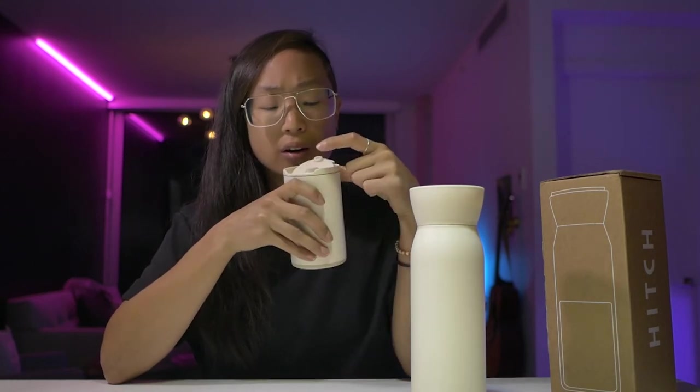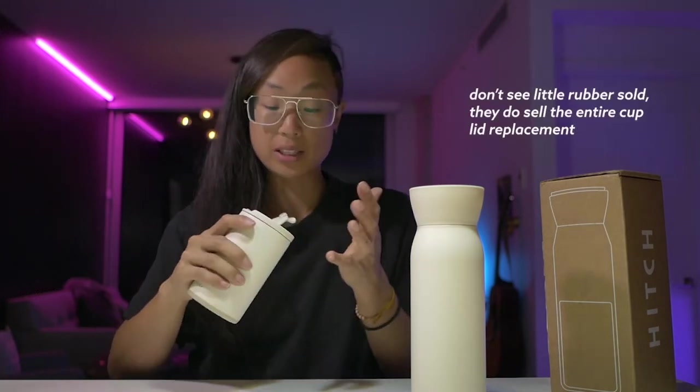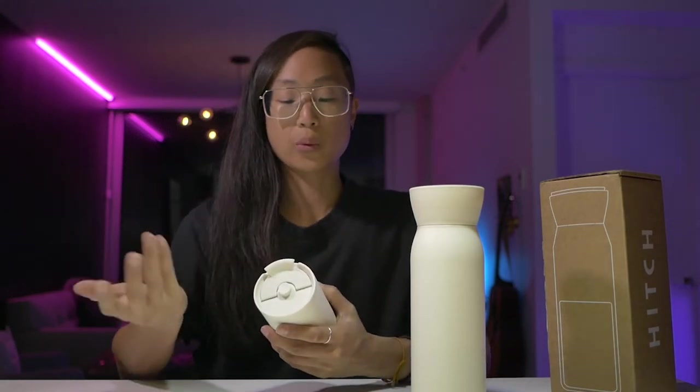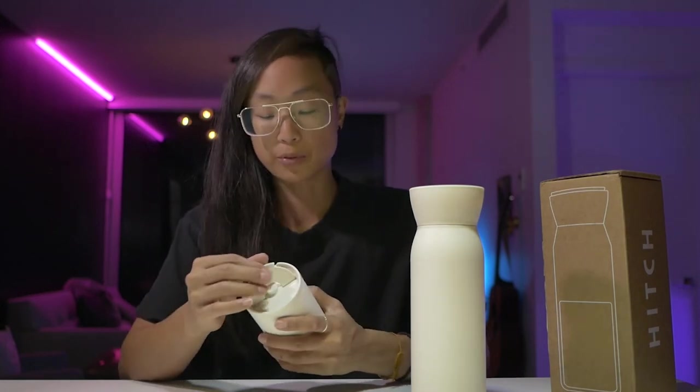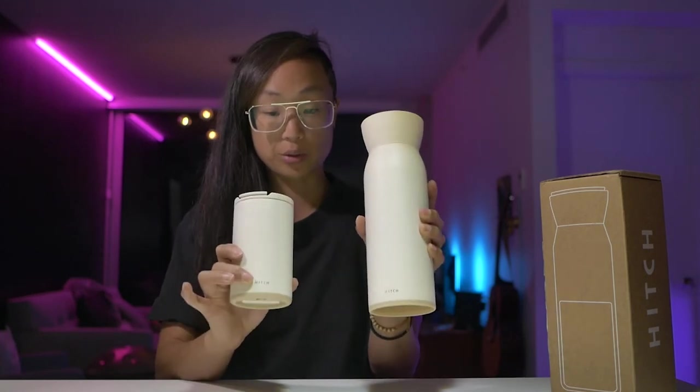On the cup there's an easy pull tab with a rubber piece and a little venting hole for drinking. You push it closed — it clicks in. I find it a little difficult to open, and it could create a mess when you pop it. The rubber piece looks like it could wear over time, but for me this won't be an everyday-use cup — it'll be a once-in-a-while thing, so that's fine.